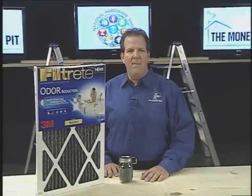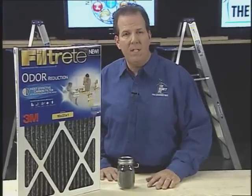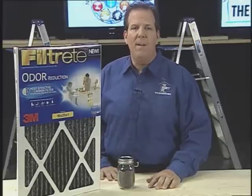Hi, I'm Tom Kreitler from The Money Pit. If you have unpleasant odors in your home, your first thought might be to spray air freshener or light a candle to mask that smell. But according to the Environmental Protection Agency, simply covering up a bad smell won't solve the problem, and you might actually be polluting indoor air in the process.